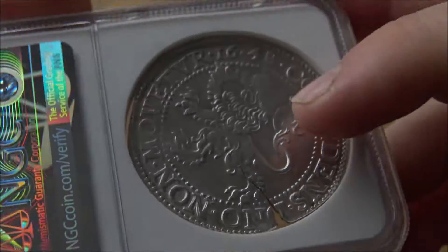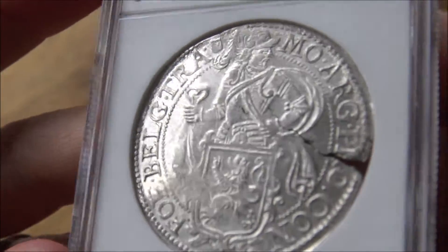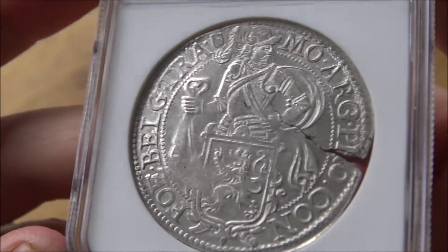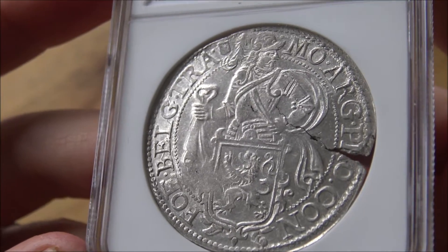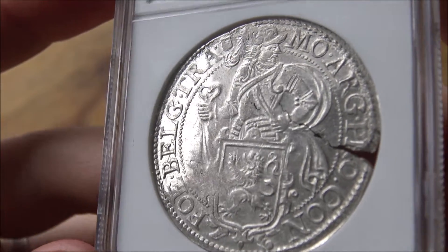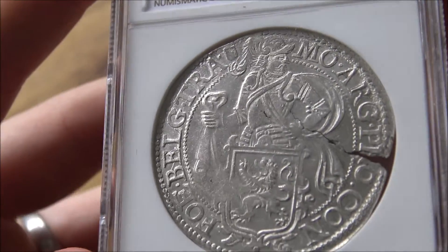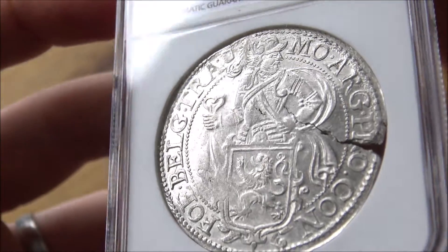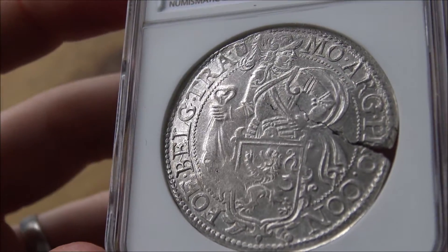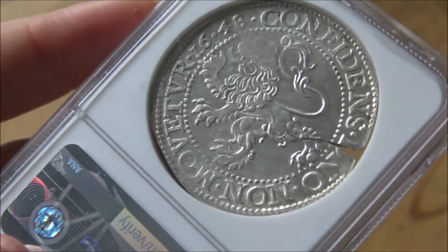Now in terms of the coin's physical appearance — this side here is just an armored knight looking to the right. That's pretty much all I can find out about it; I haven't been able to discern whether it's a specific figure or one of the kings of the Netherlands. But that is the armored knight staring off to the left with his shield and everything, and then of course the lion dollar on the other side.